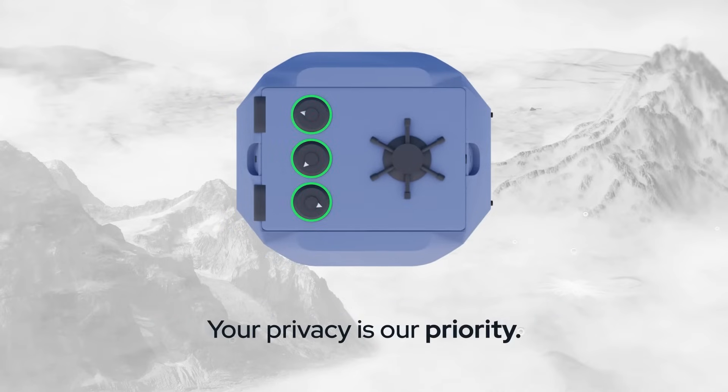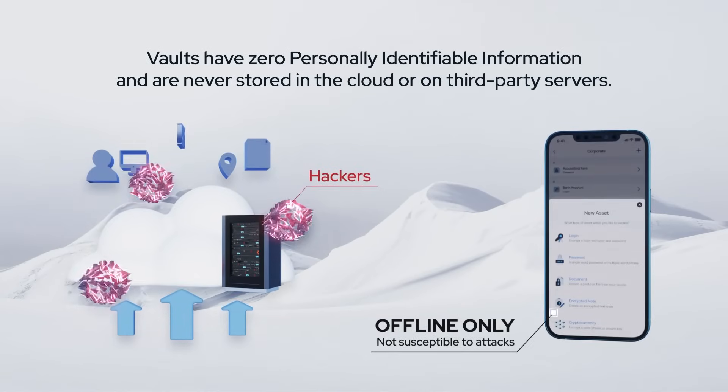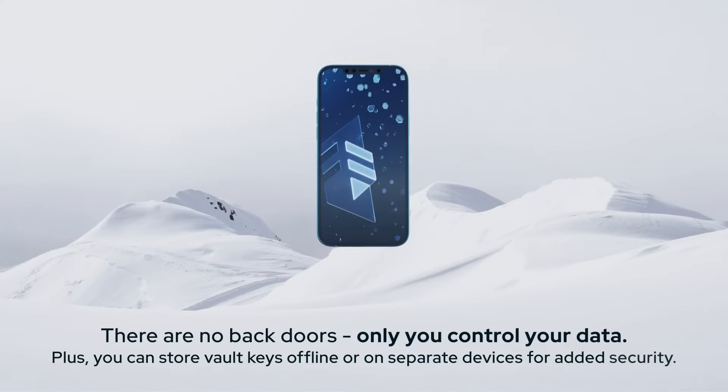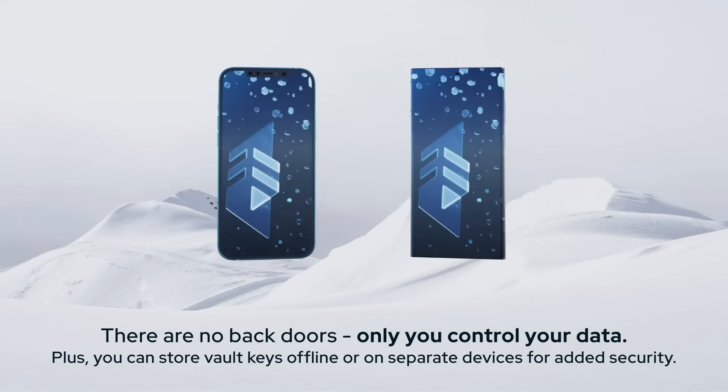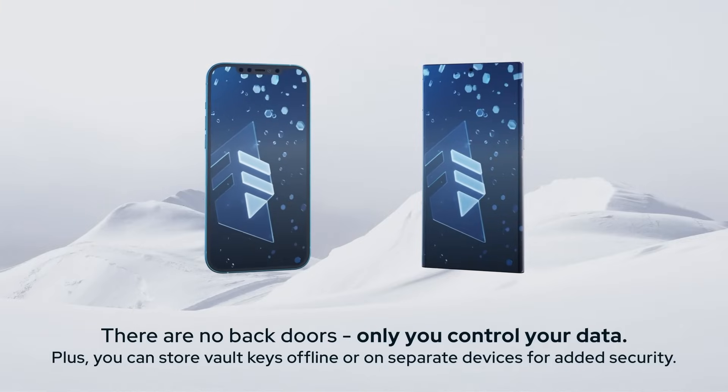Your privacy is our priority. Vaults have zero PII and are never stored in the cloud or on third-party servers. There are no backdoors — only you control your data. Plus, you can store vault keys offline or on separate devices for added security.